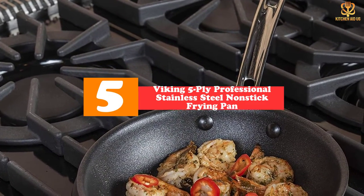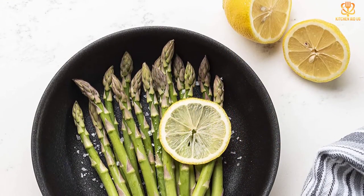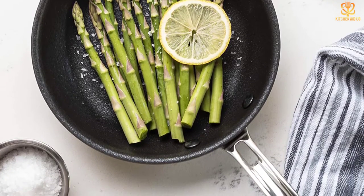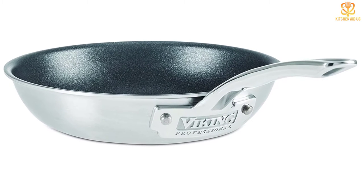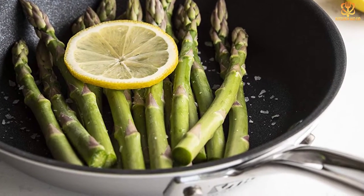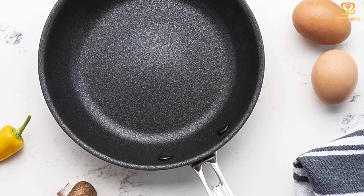Starting at number 5, we have the Viking 5-Ply Professional Stainless Steel Nonstick Frying Pan. The Viking 5-Ply Professional is our top choice for a great versatile pan, since it can be used on multiple cooking surfaces including an induction cooktop. Featuring an ergonomically designed stay-cool handle, high-end 5-ply construction, and a 500-degree Fahrenheit oven-safe build, this professional quality pan is built to last. Handcrafted in the United States, it's designed for maximum heat transfer and low energy usage. It also has a nonstick coating for super easy release, which will help your omelets slide out from the pan cleanly. Although the pan is dishwasher safe, the manufacturer recommends washing by hand.